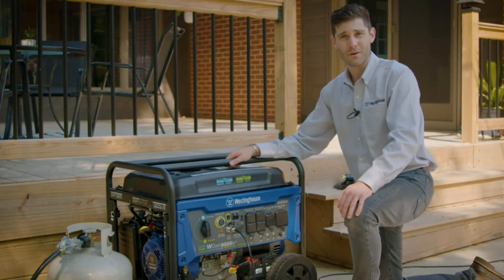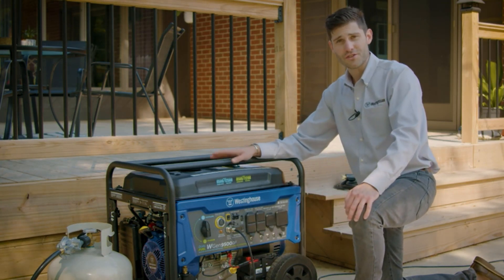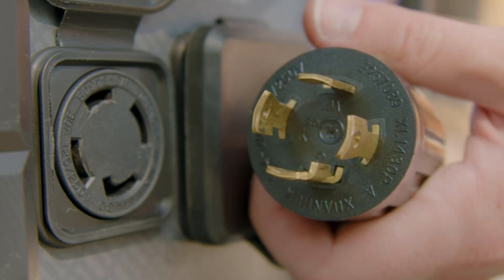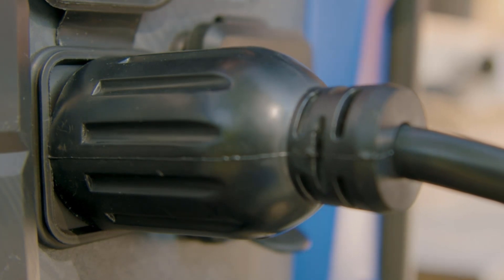The generator has a large 6.6-gallon fuel tank. It also comes with a propane hose that you can use to connect it to a propane tank or standard grill-size bottle. Fuel efficiency is a big selling point of this generator — you should be able to run it for up to 17.5 hours on gas or liquid propane.